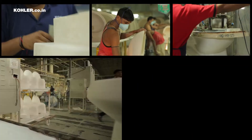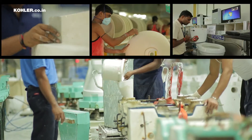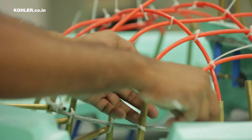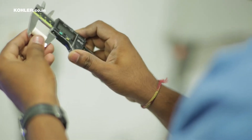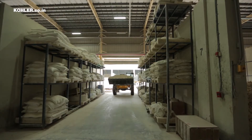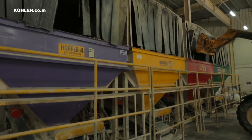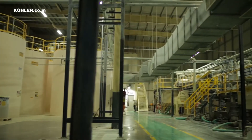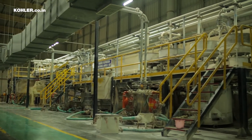As one enters the Kohler Vitreous China plant at Jagadiyah, one finds a maze of activities. Each Kohler product is a result of extensive research, design, cutting-edge technology, and quality adherence. The quality control begins with selection of raw materials for processing. The original choices of raw materials ensure absolute consistent vitrification and zero water absorption, across even the largest of pieces.